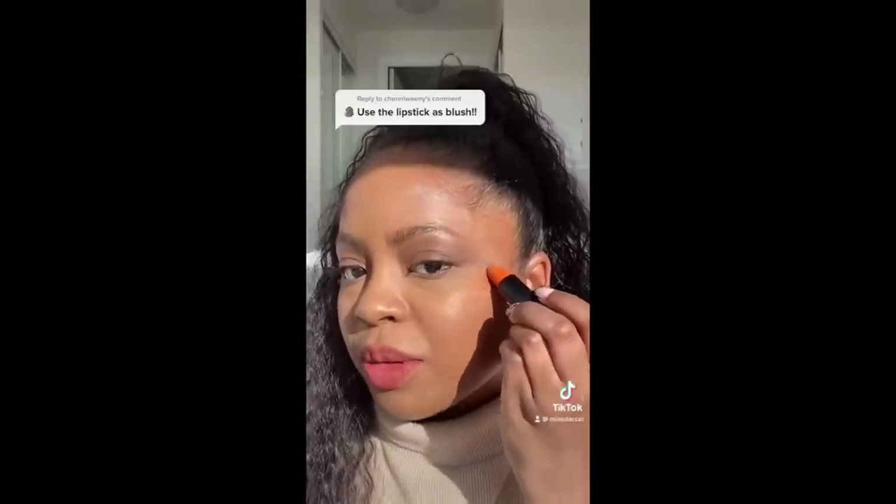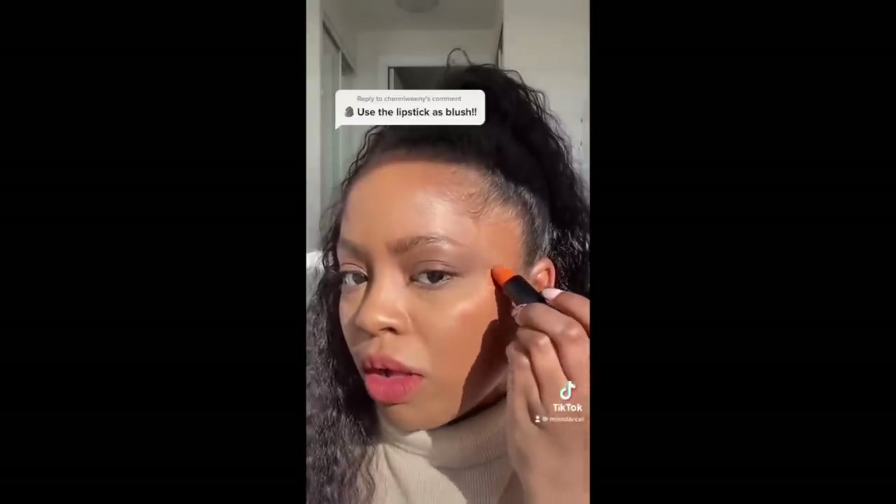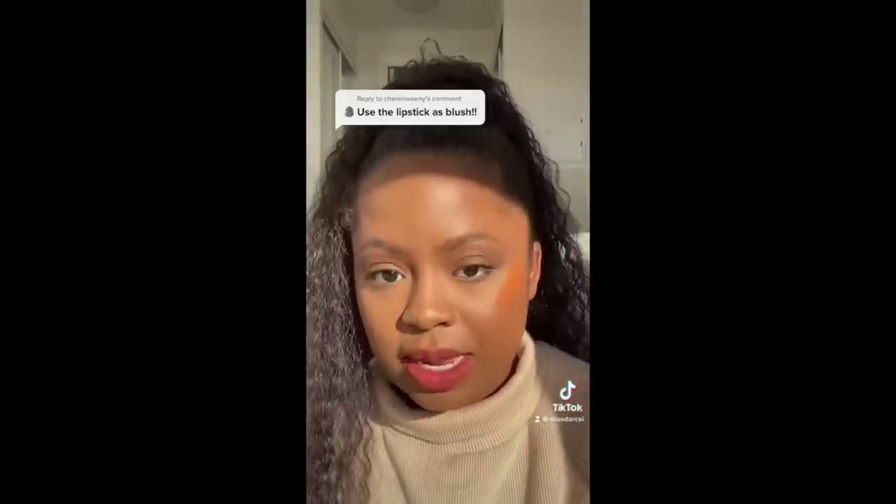But first let me give you guys a little bit of a backstory. Almost a year ago I made a video on TikTok talking about the lack of an orange blush in the beauty industry. Like, why do I have to put a lipstick literally all over my face in order to get the blush that I want?